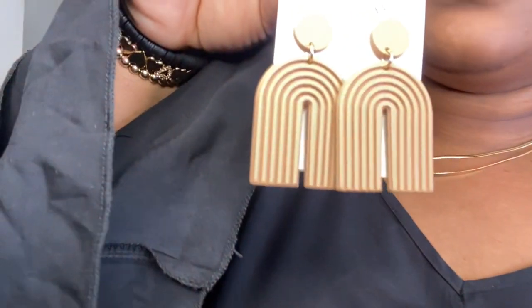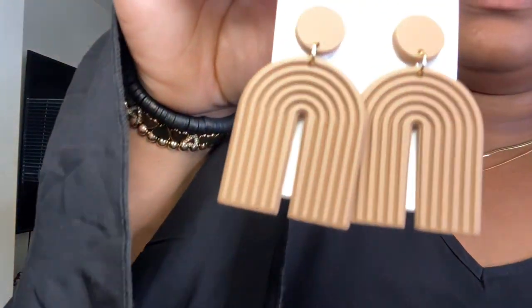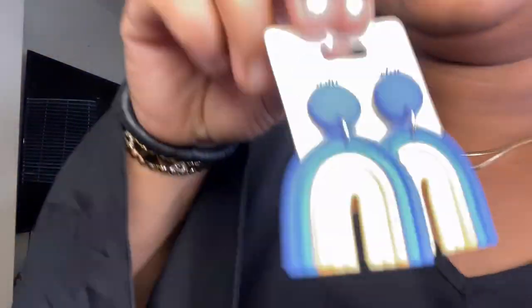First up, let's talk jewelry. I got these cute earrings — I think they're called resin earrings — and these were exactly three dollars. I also got these because they match my school colors, and these were one dollar and 71 cents.